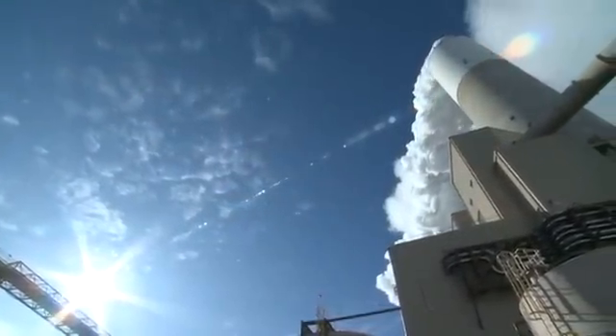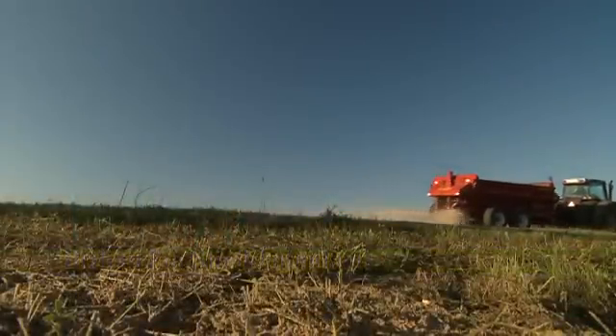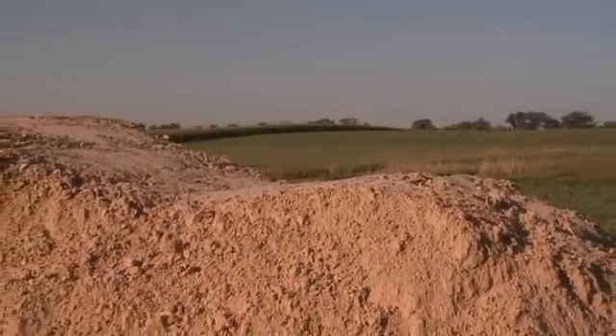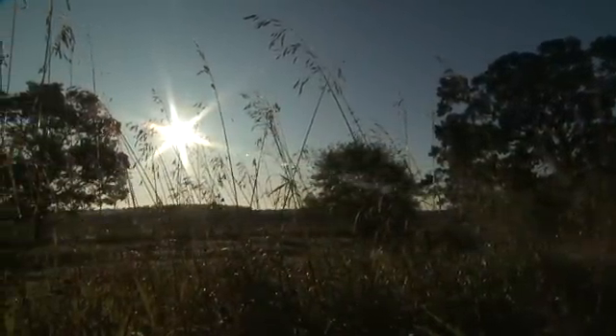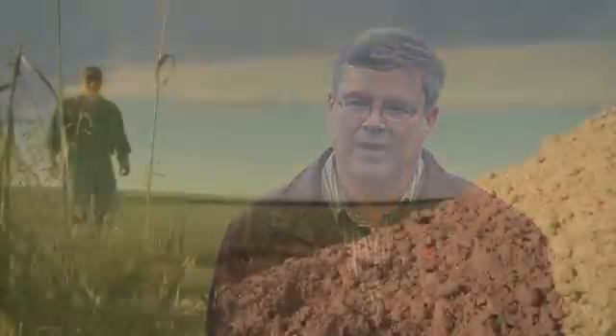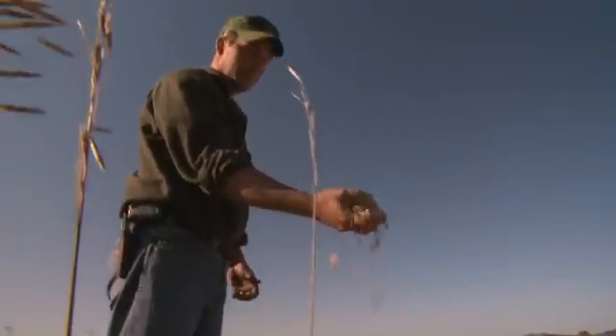That's all changed now that WeEnergies is a local source for Gypsum. WeEnergies approached the Department of Natural Resources with a request for beneficial use of FGD Gypsum in agricultural settings. The Department reviewed the application and consulted with the Wisconsin Department of Agriculture, determining that the material is safe for use in the agricultural setting. FGD Gypsum was approved in May of 2008, and we started receiving calls from farmers asking if our Gypsum could be made available for use in agriculture.